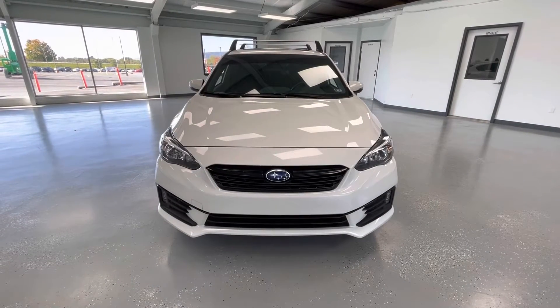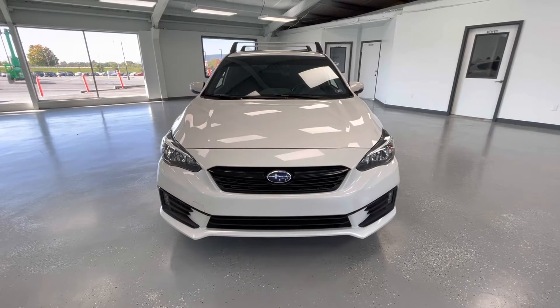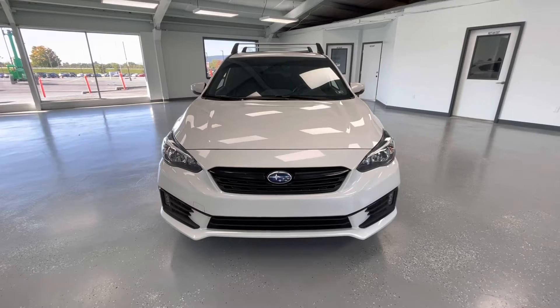Starting here at the front end you will notice the black grille insert with black trim. Along the bottom you will notice the black accents with running fog lights, and take a look at those gorgeous LED headlights.